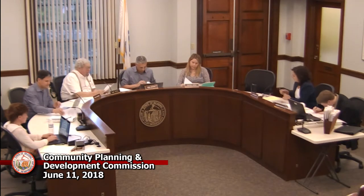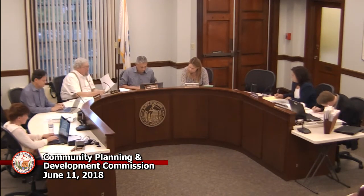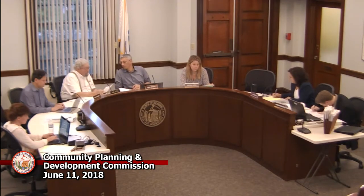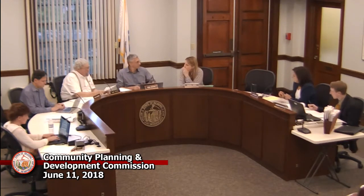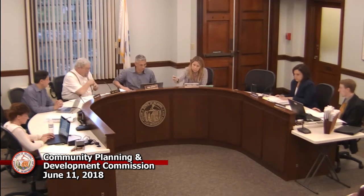Is it a motion? Move that the CPDC release lot 5A of the Sunset Rock Lane subdivision, according to the definitive plan dated July 1997. Second. All in favor. Now we have to sign this. Yes. And I will have the applicant bring it to the Registry of Deeds to file. Now it looks like this needs to be notarized — who's going to do the notary?